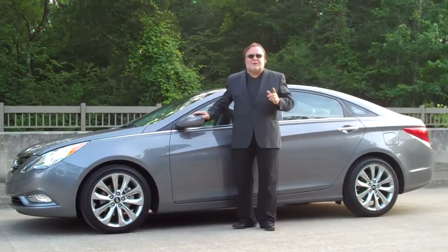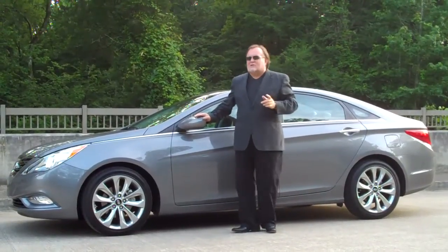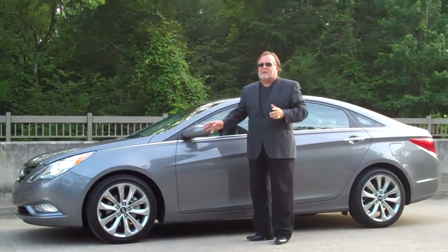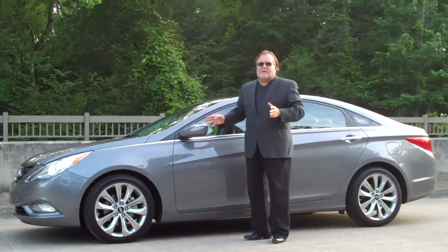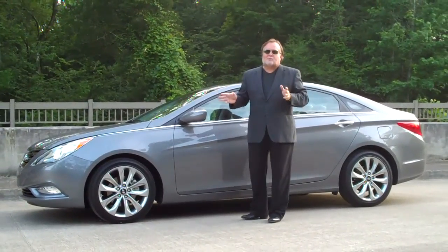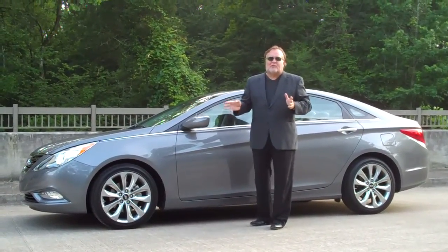It has automatic air, power steering, power brakes, tilt cruise, and this one has the sunroof in it. It's got the 18-inch steel wheels on it. We really like this car and it comes in at a good value — under $30,000, right around $26,000 on the MSRP.